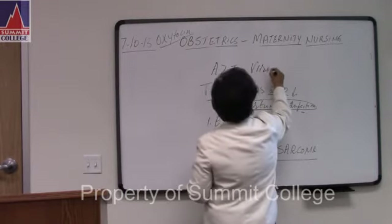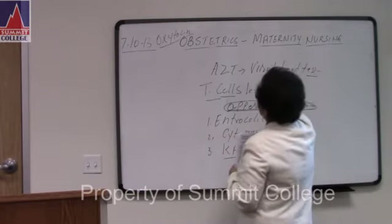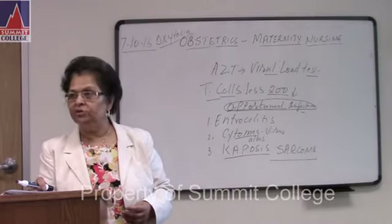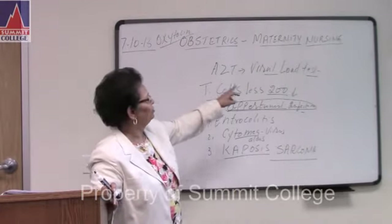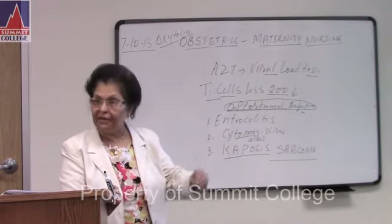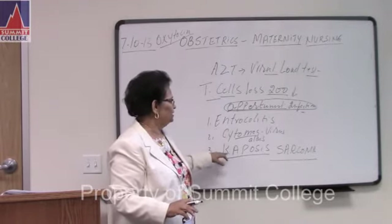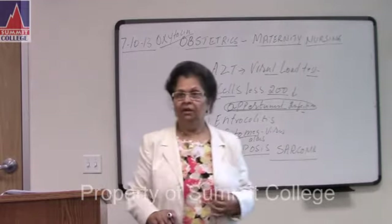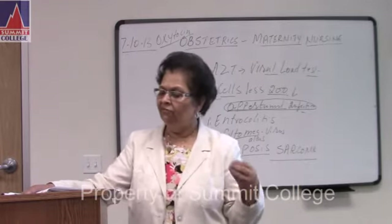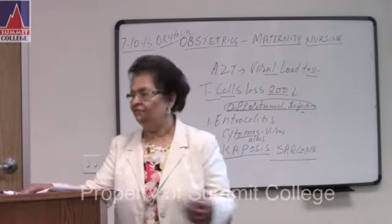How do you know AZT is working? They do a viral load test — a blood test. And T cells: if less than 200, they are at risk for getting infection. When giving AZT, viral load test will show T cells less than 200 and risk for infection.